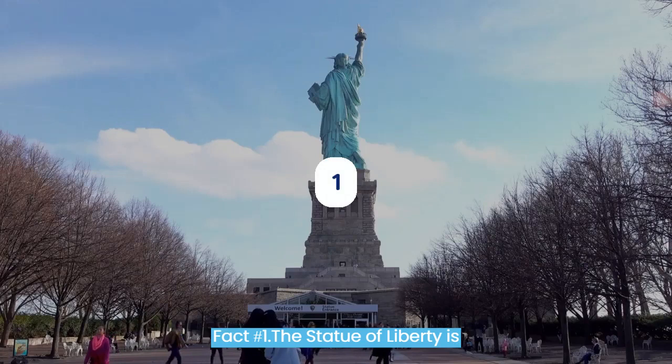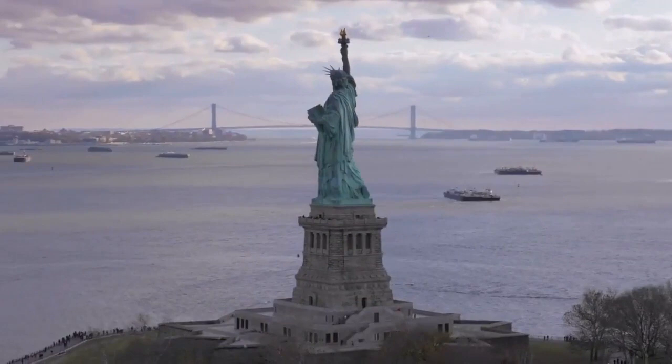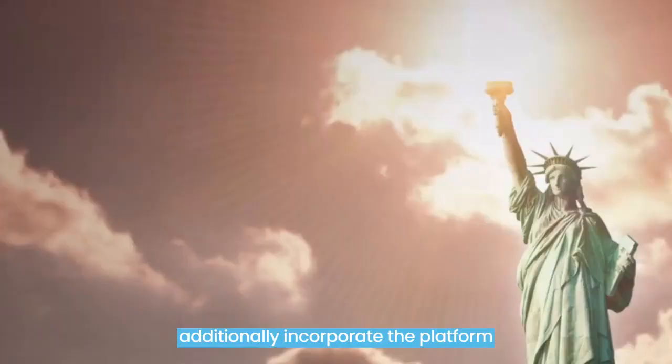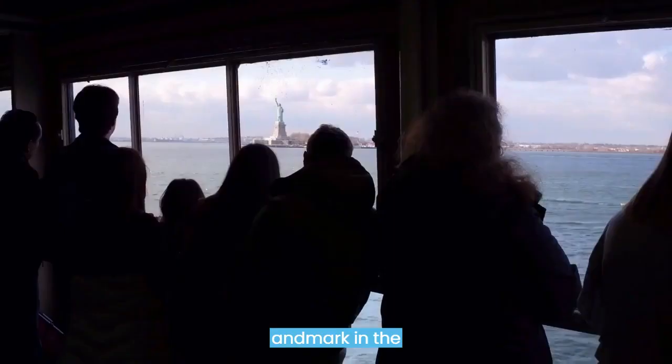Fact number 1. The Statue of Liberty is 151 feet tall. The height of the sculpture of freedom varies depending on how you are measuring it. From the sculpture's base to the light, the total height is 151 feet. However, if you also include the platform and the foundation, the whole structure is a great 305 feet tall, making it perhaps one of the biggest landmarks in the whole world.